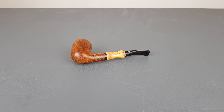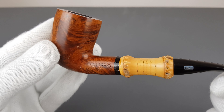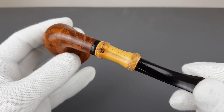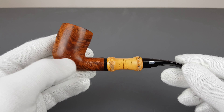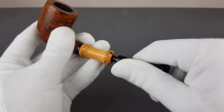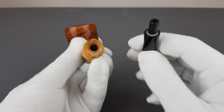Hello and welcome to another presentation video. Let's have a closer look at a French estate Chacom bamboo, shape number 44, which is a bent in smooth natural finish with a relatively short tapered vulcanite stem that is unfiltered.